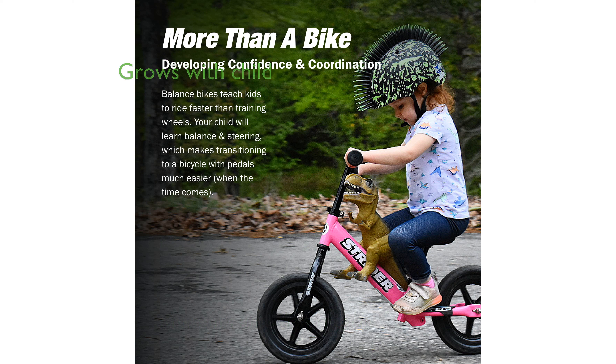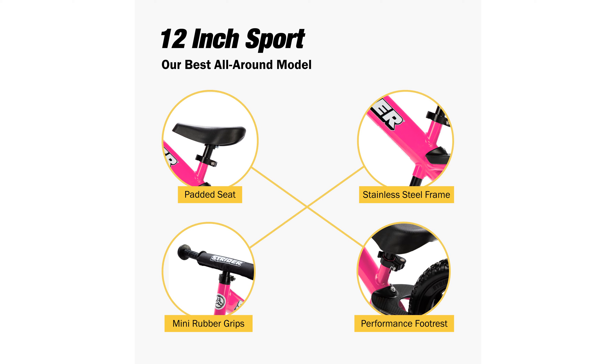With tool-free adjustments for both the seat and handlebars, the bike can easily grow with your child, accommodating inseam lengths from 12 to 20 inches. The flat-free foam tires eliminate the worry of punctures, making maintenance a breeze while ensuring a smooth ride.